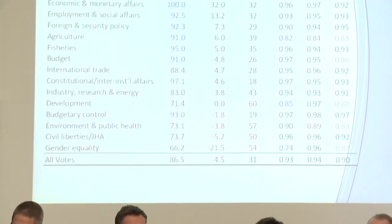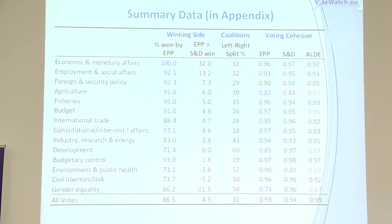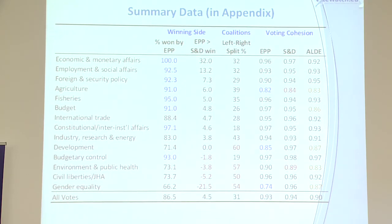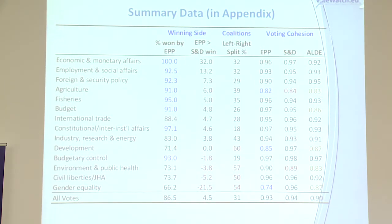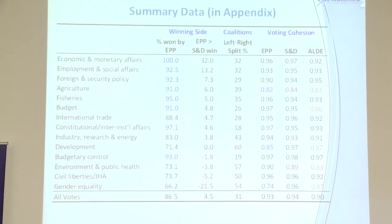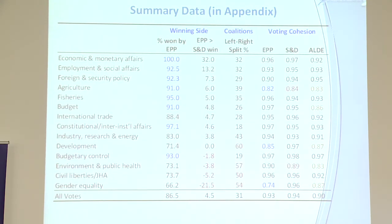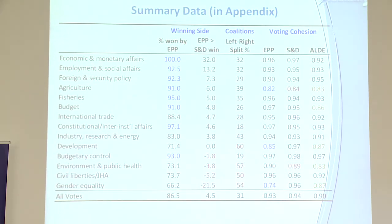At the back of the report, we have a summary data table that we update every six months. It includes the percentage of times the EPP won by issue area, and the percentage of times the EPP won compared to the socialists. For example, on gender equality issues the socialists are winning 20% more times than the EPP, whereas on economic and monetary affairs the EPP are winning 30% more than the socialists.